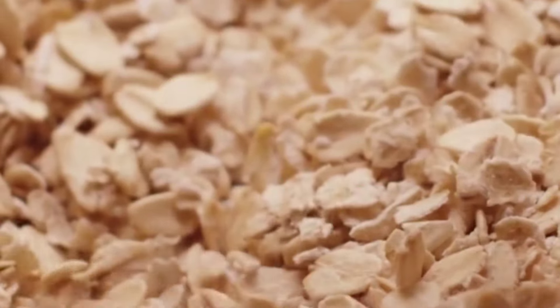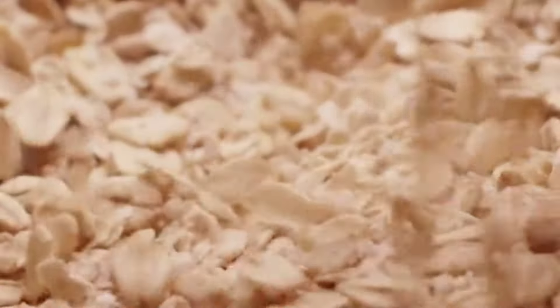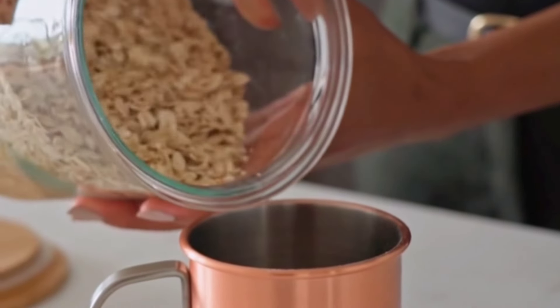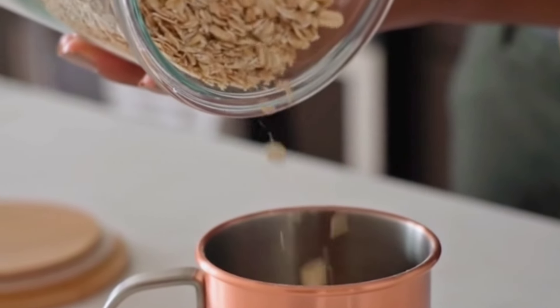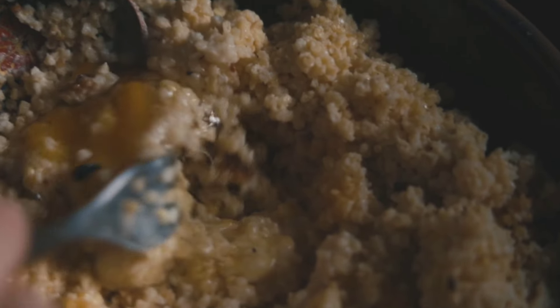Incorporating fiber-rich carbohydrates into your weight loss journey can help keep you full and satisfied. Here are seven options. One: oats. High in soluble fiber, oats can help regulate blood sugar levels and keep you feeling full longer. Two: quinoa.